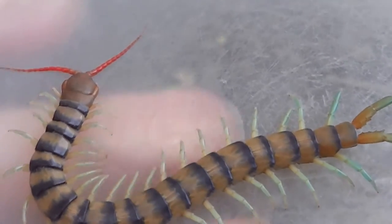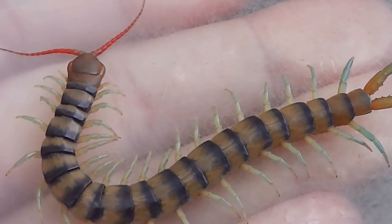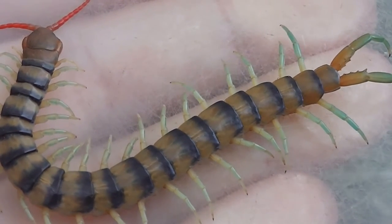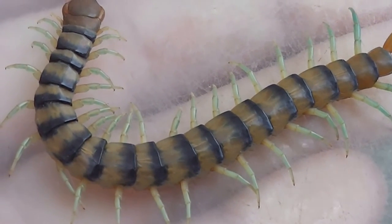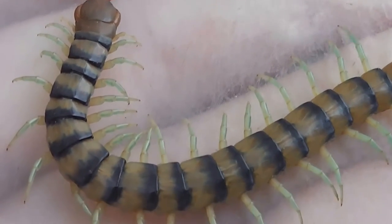Isn't it beautiful, isn't it lovely. How many legs has it got? 100? You count them — 2, 4, 6, 8, 10, 12, 14, 16, 18, 20, 22, 24, 26, 28, 30, 32, 34, 36, 38 — about 40 I think.